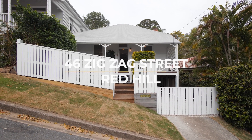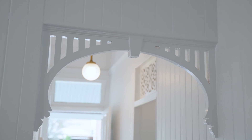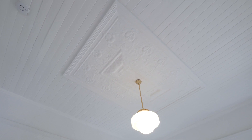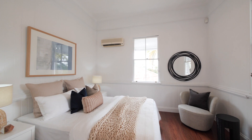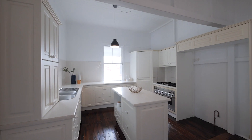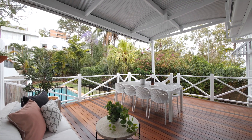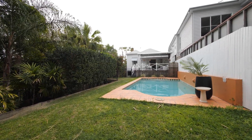The home has all the Queensland character features: the high ceilings, breezeways, pressed metal ceilings, and then there's the extras — the beautiful timber fireplace and large open plan kitchen.